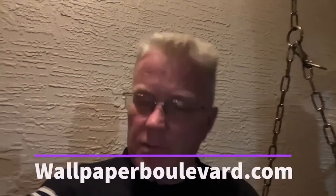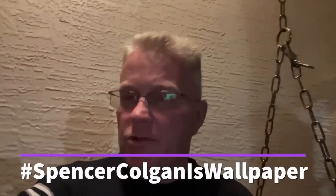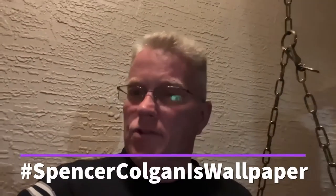Friends, thank you for watching my channel. I just want to remind you, if you need wallpaper, go to www.wallpaperboulevard.com. Tell them Spencer sent you. In fact, if you use my hashtag 'Spencer Colgan is wallpaper,' they'll give you 10% off at checkout, no matter how much you order. They have a wide selection of wallpaper — check it out!